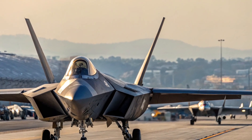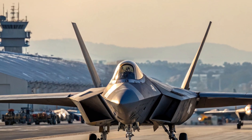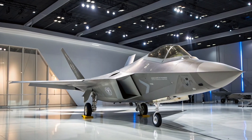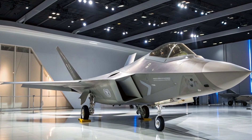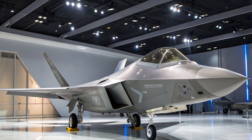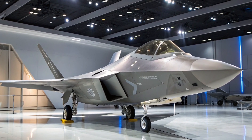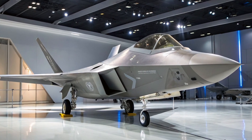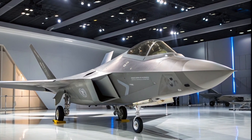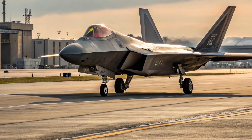Performance: Raw power and control. The F-22 Raptor is powered by two Pratt & Whitney F119-PW-100 turbofan engines, each delivering around 35,000 pounds of thrust with afterburners. This thrust allows the F-22 to supercruise — fly at supersonic speeds without using afterburners — making it more efficient and stealthier than jets that rely on constant afterburner use.